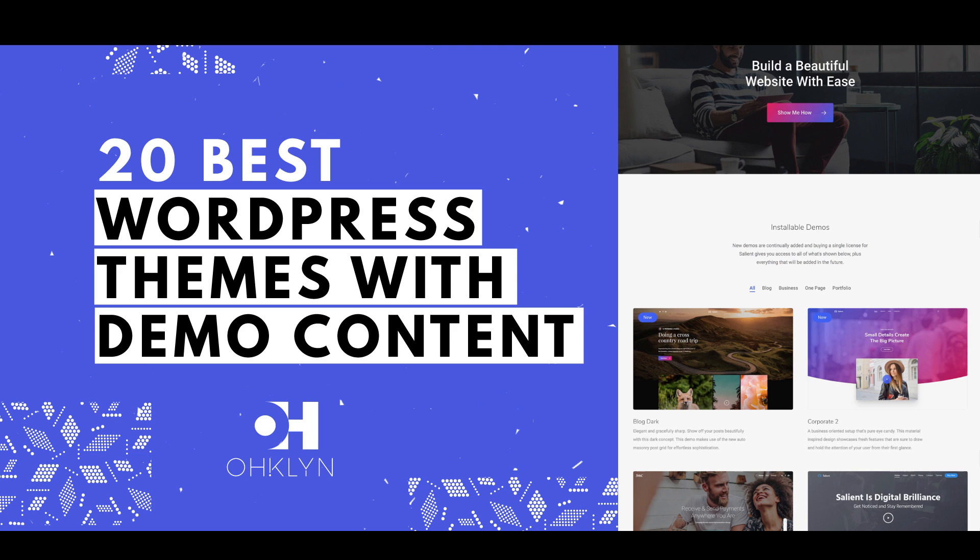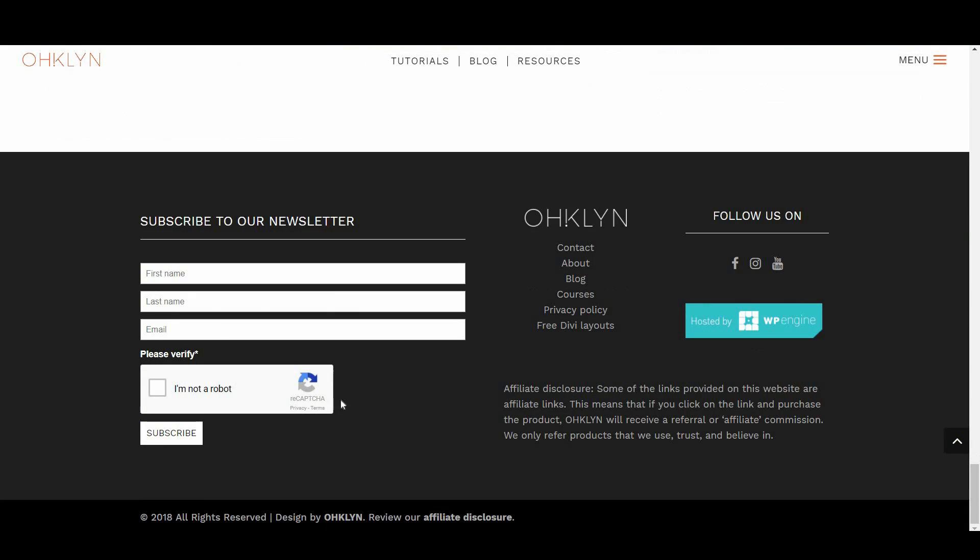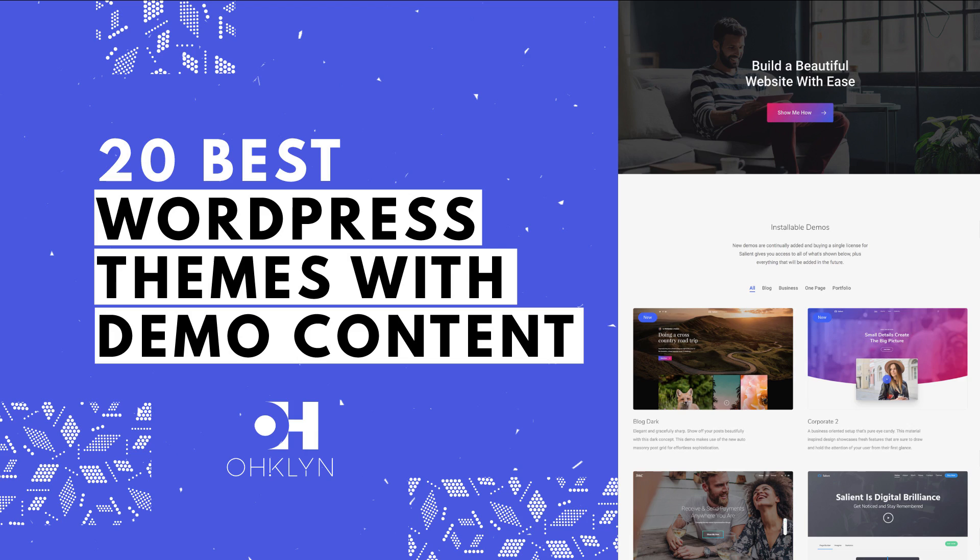And that wraps up our review of the best WordPress themes for 2018 and 2019 that include demo content. We hope that you enjoyed this video and found a theme for your next project. Leave a comment and tell us which themes you liked or didn't like, and any feedback for how we can improve future videos. If you liked this video, hit the like button and subscribe to our YouTube channel. To get access to exclusive discounts, free tutorials, and to stay in the loop on the latest updates, sign up for our newsletter at OHKLYN.com. Until next time, happy building!